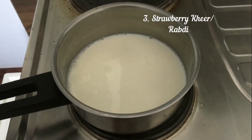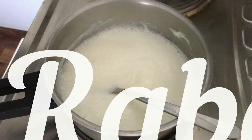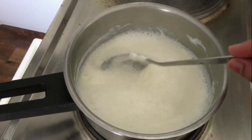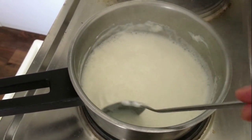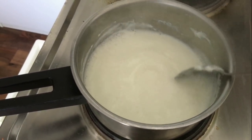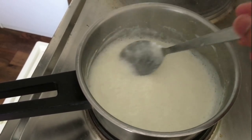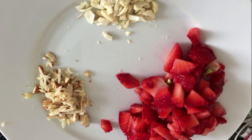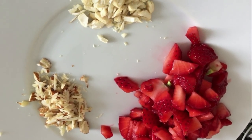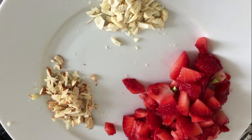My third recipe for today is strawberry kheer. For this, I will take half a liter of milk in a container and let it boil. Keep stirring occasionally — this recipe will take more than five minutes, but you can prepare the milk while doing other tasks in the kitchen, so practically it doesn't take a lot of time. While your milk is getting prepared, just chop some dry fruits — I have taken almonds and cashews — and also chop some strawberries.